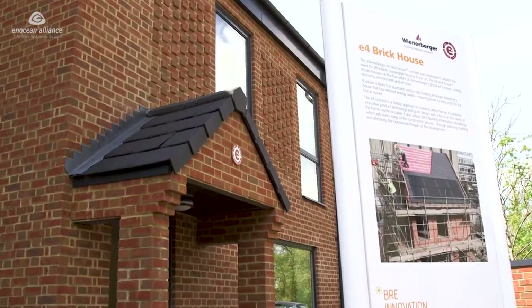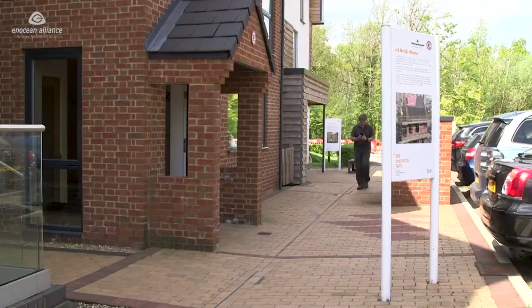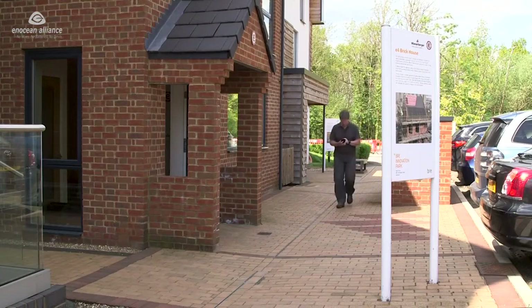Today we're going to talk about the Wiener Burger House, where InOcean sensors are being used together with our partners from LivingMap and from IBM to make a smart building solution.